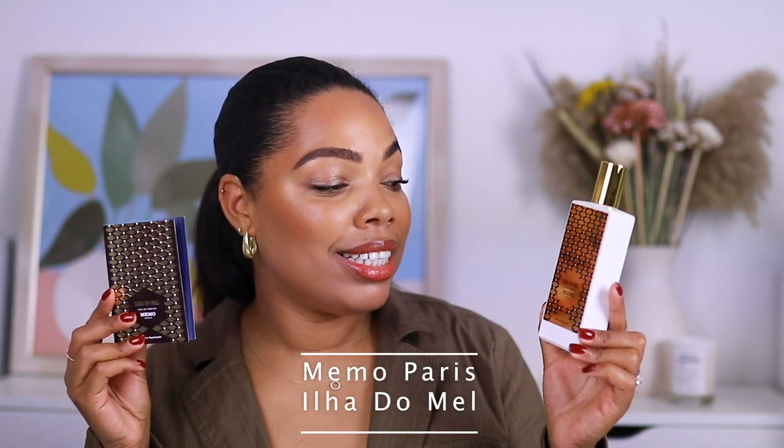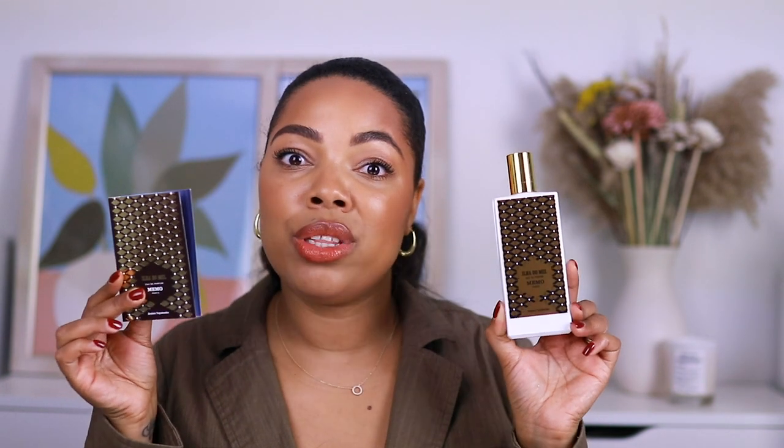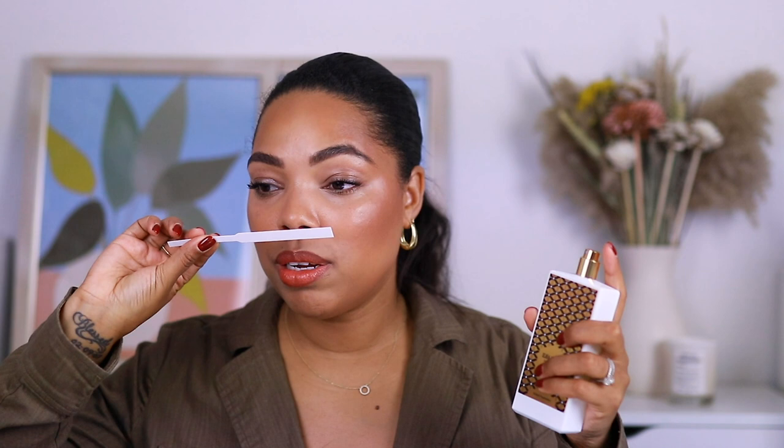The third fragrance I added to this sample kit is from Memo, and this is Ilha de Mel, which translates to Honey Island — it is written in Portuguese. I just fell in love with this scent as soon as I sprayed it. It is an EDP concentration and you will get a 1.5ml sample. In this one there is jasmine, juniper, gardenia, vanilla, musk, and orange blossom. It is a really beautiful scent.